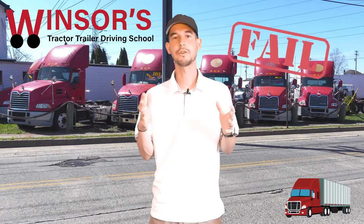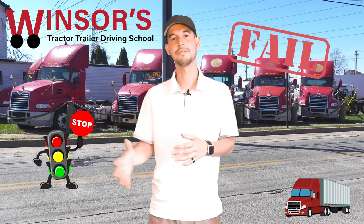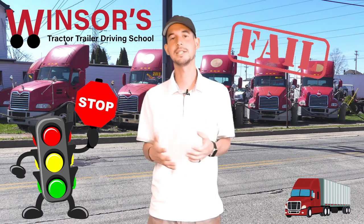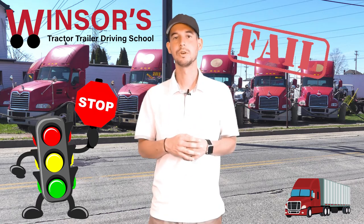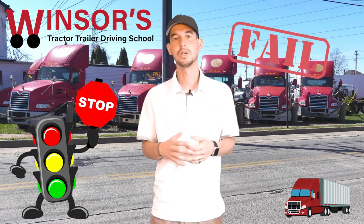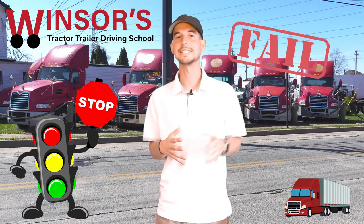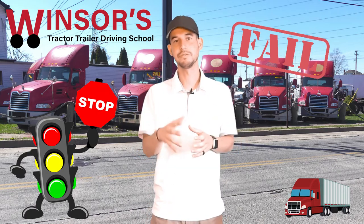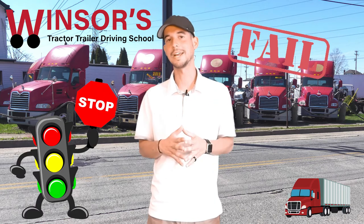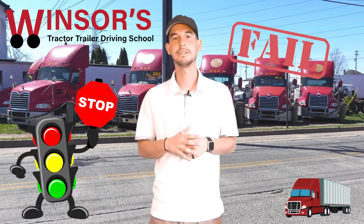The first automatic failure is pretty basic and simple: do not run past any red lights or stop signs. If you go past any red lights or stop signs, it's an automatic failure. Also, make sure you're keeping track of all the signs on the road. The examiner might ask you questions like what's the speed limit here or what did that sign say, so make sure you're vigilant at all times. When you're on the road, always scan every 5 to 10 seconds — that will help you not miss any road signs.